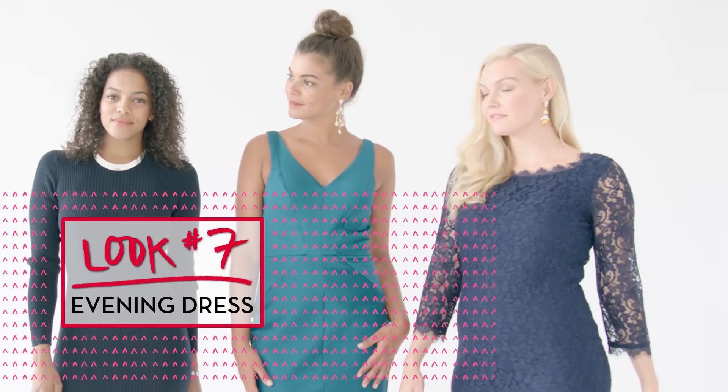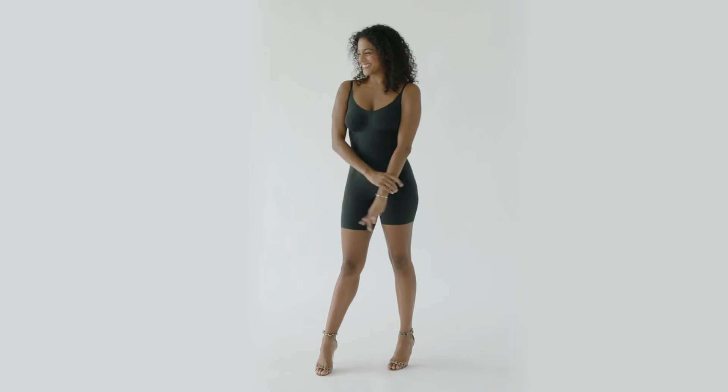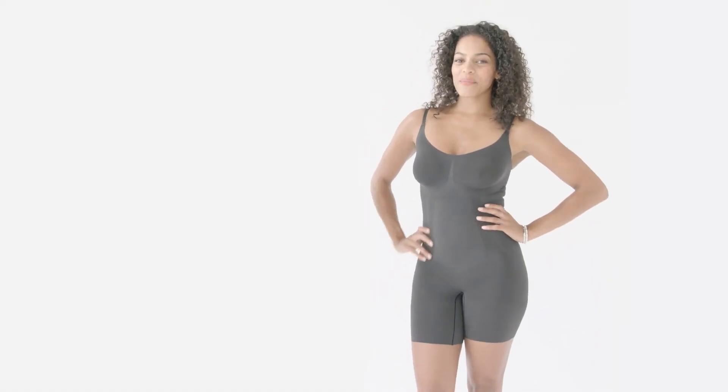Wearing an evening dress can have all sorts of challenges depending on the cut and fabric of the garment. That's why we created one piece that can solve almost any kind of tricky issue with just about any style of dress. It's called the Encore bodysuit and it can actually transform your body under your tightest fitting evening dress. It has panels inside that shape and sculpt the stomach, giving you an amazing silhouette.